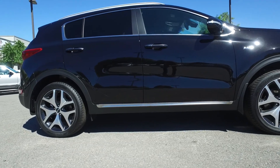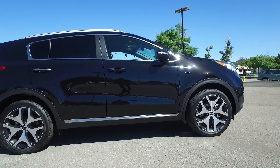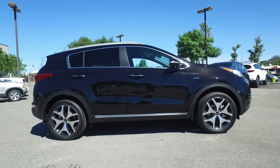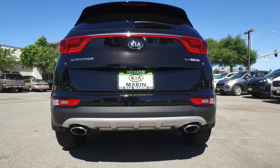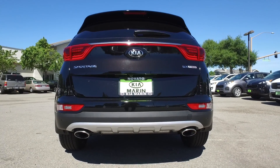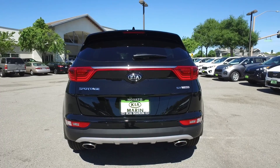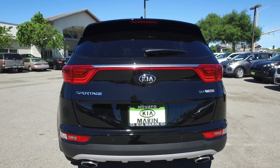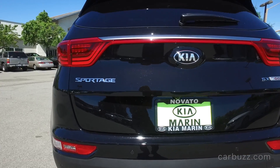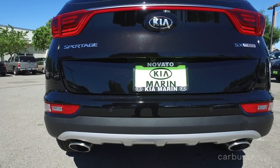Like all crossovers today, especially the compact ones, they do come available with all-wheel drive. Front-wheel drive is standard, and all-wheel drive is just becoming very popular because in many areas of the country people need it in the winter months. If you live in the south where it's warm, front-wheel drive will probably do you just fine. But if you live up north and get those winter blizzards, all-wheel drive is really good to have.